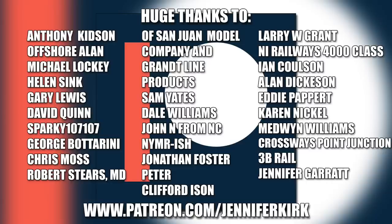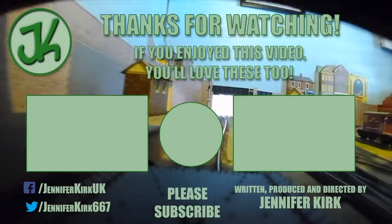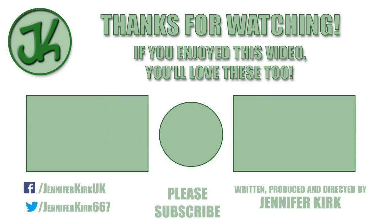I'd like to send out a huge thanks to everybody who supports me on Patreon, and an extra special huge thanks goes out to Anthony Kidson, Offshore Allen, Michael Lockie, Helen Sink, Gary Lewis, David Quinn, Sparky 107107, George Botterini, Chris Moss, Robert Steers, MD of San Juan Model Company and Grant Line Products, Sam Yates, Dale Williams, John N. from NC, NYMR-ish, Jonathan Foster, Peter, Clifford Eisen, Larry W. Grant, NI Railways 4000 Class, Ian Coulson, Alan Dickerson, Eddie Papair, Karen Nicol, Medwin Williams, Crossways Point Junction, 3B Rail, and Jennifer Garrett. Thank you — without you guys I couldn't do this.